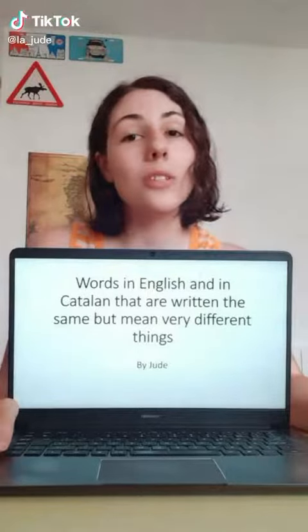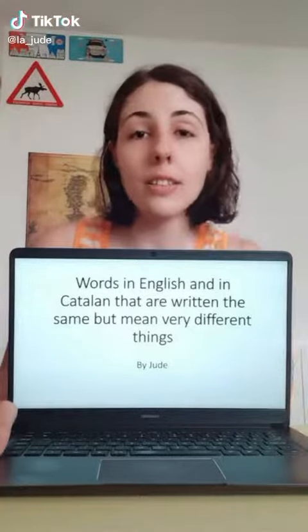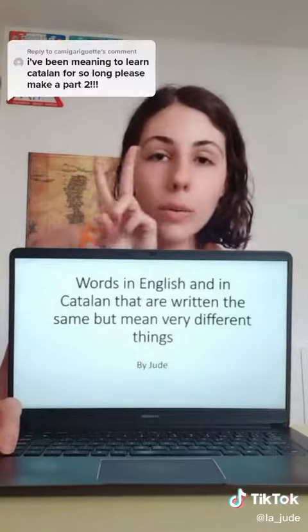Hello and welcome to Learning Catalan with Jude. Today we'll be seeing words in English and in Catalan that are written the same, meaning totally different things — part 2.